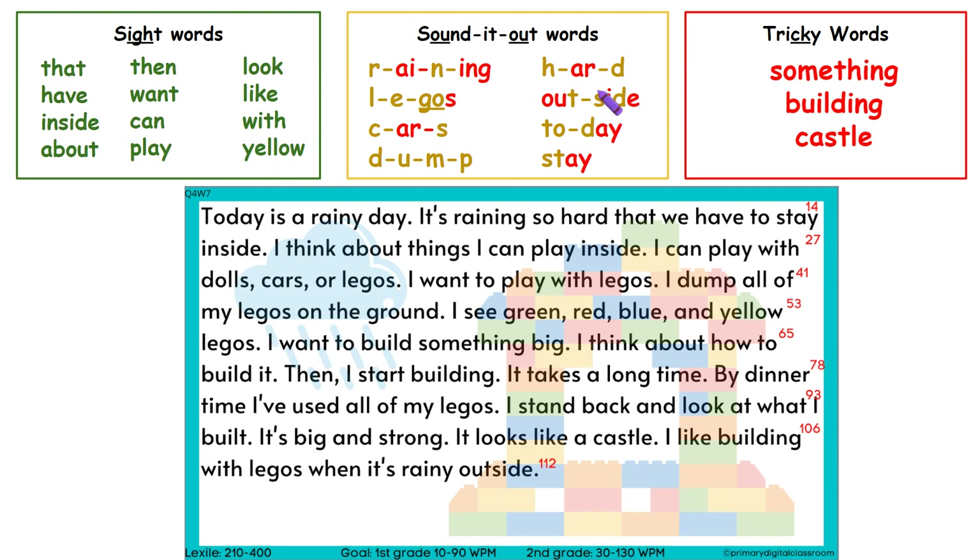Now let's come to the yellow words that we can sound out. First, we have raining, legos, cars, dump, hard, outside, today, stay.